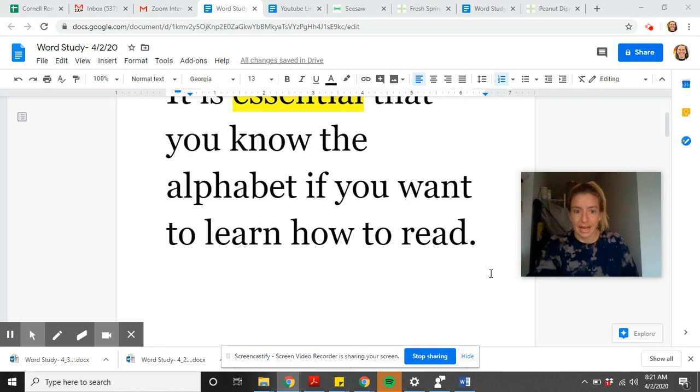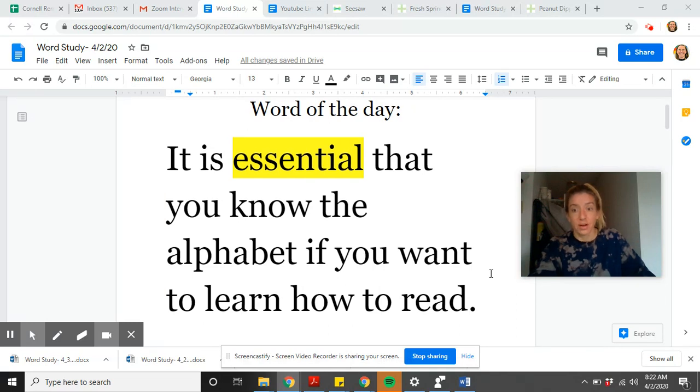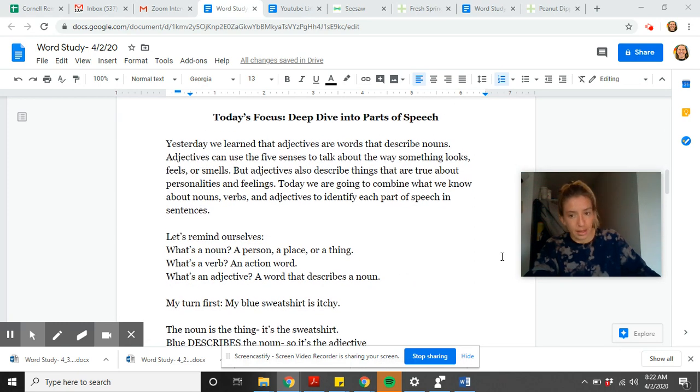You should have your best guess written down. 'Essential' means absolutely necessary or extremely important. So if something is essential, it's critical that you have to have it. If your dad says it's essential that you pick up milk so he can make cookies, it is the most important thing. If your teacher says it's essential that you don't forget this, it is super important and necessary. We'll come back to 'essential' later.